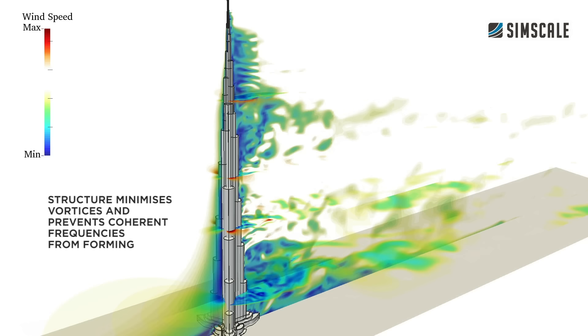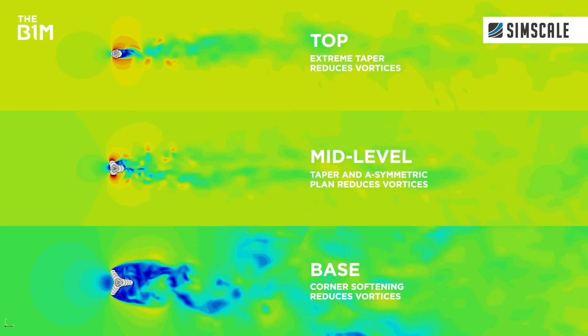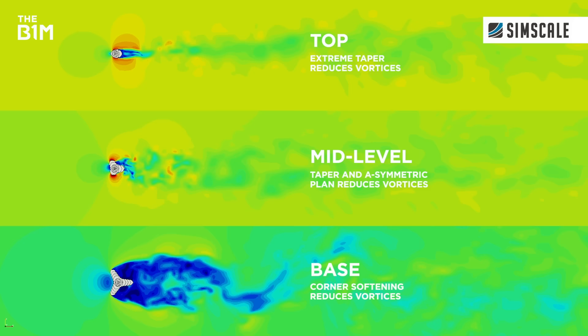With more than 150,000 users worldwide, SimScale is an easy-to-use cloud-based engineering simulation platform that enables everyone to create powerful, high-fidelity simulations in a web browser. The platform can be tried for free through the community account, which gives access to thousands of public simulations to promote knowledge sharing and to crowdsource advice.